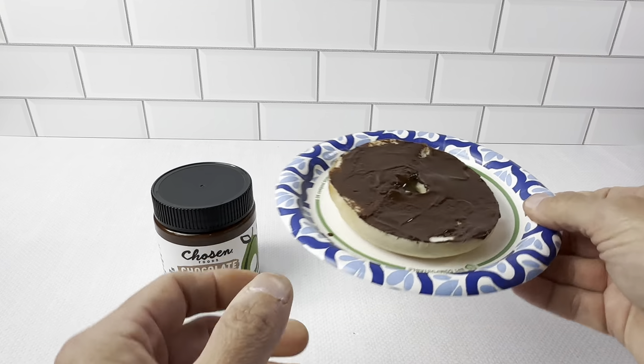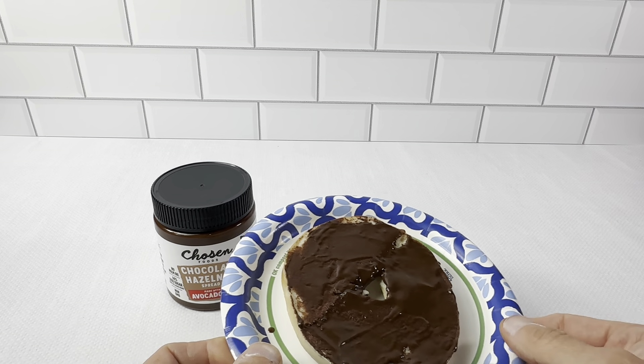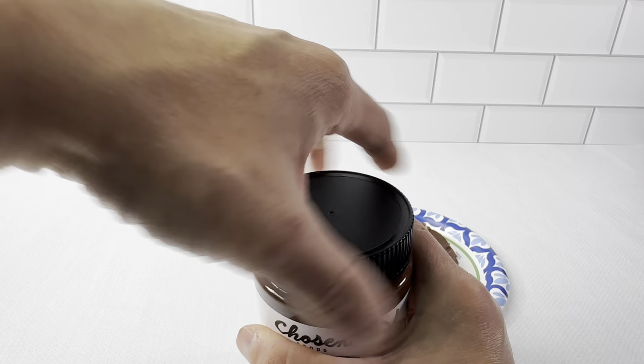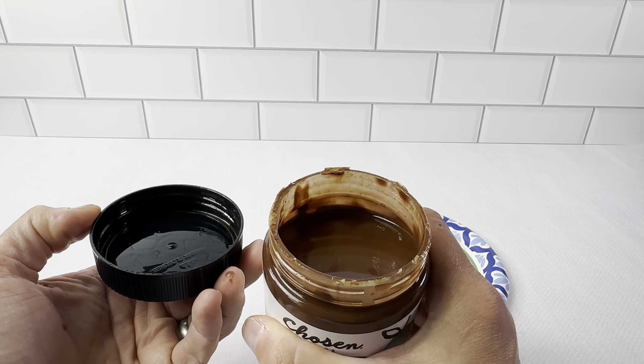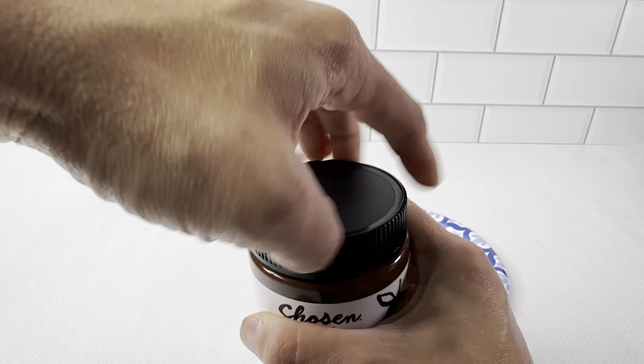This is what it looks like right here — you can see it prepared on a bagel. Really easy to use when you open it up. When you first get it, you're going to want to give it a stir. And then when you keep it refrigerated, it does not separate from the oil and the other parts.